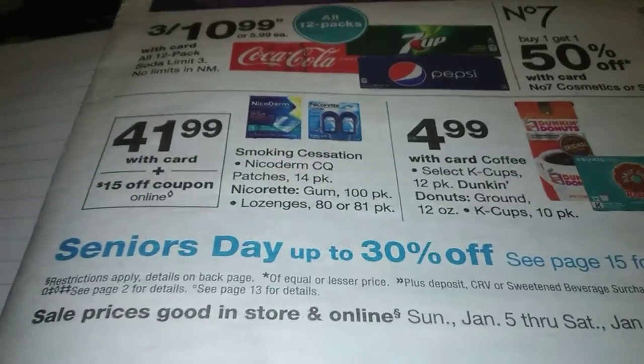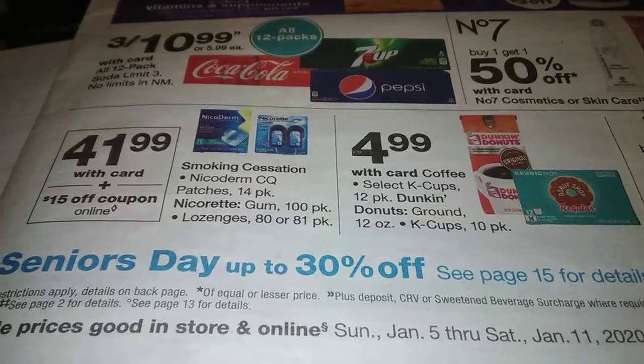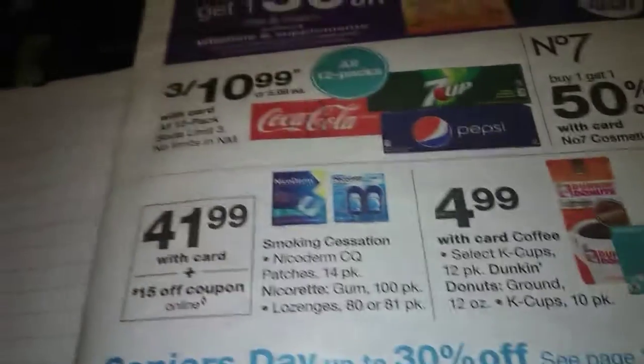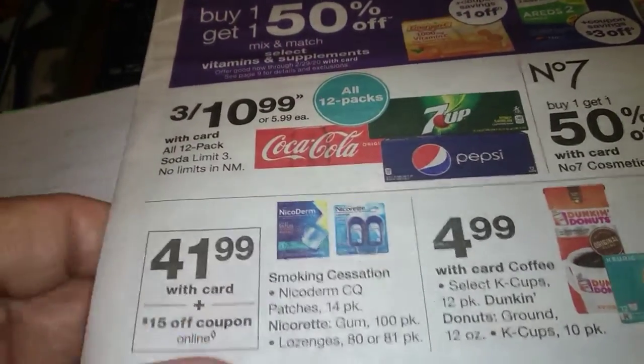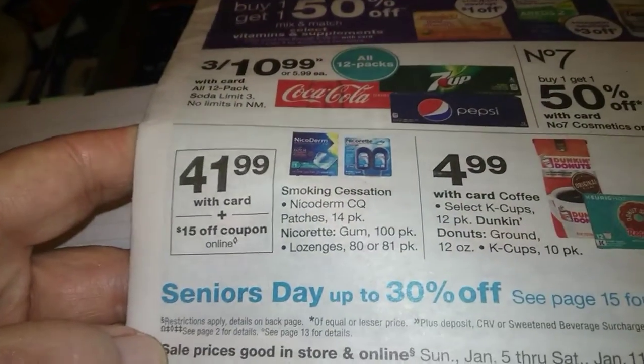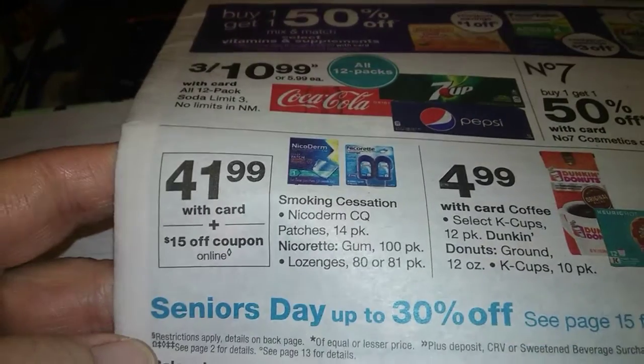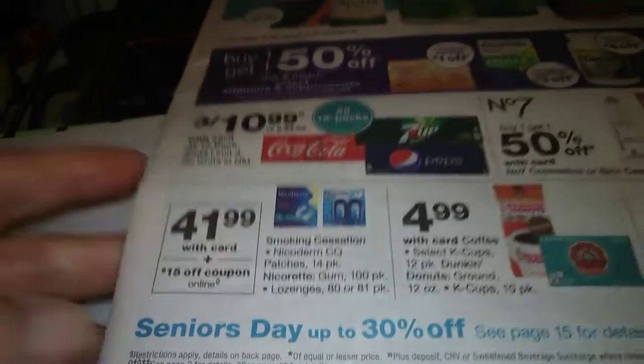Senior Day at Walgreens is up to 30% off — check page 15 for details. So if you do this deal on Senior Day and you're a senior citizen, you're going to save 30% more. That's even better.